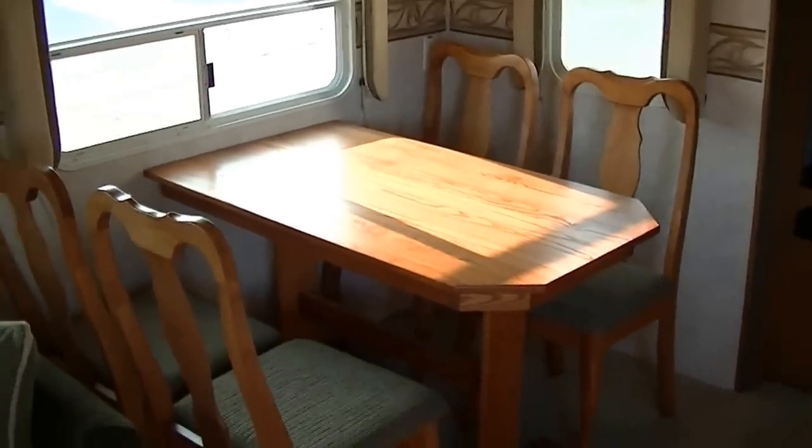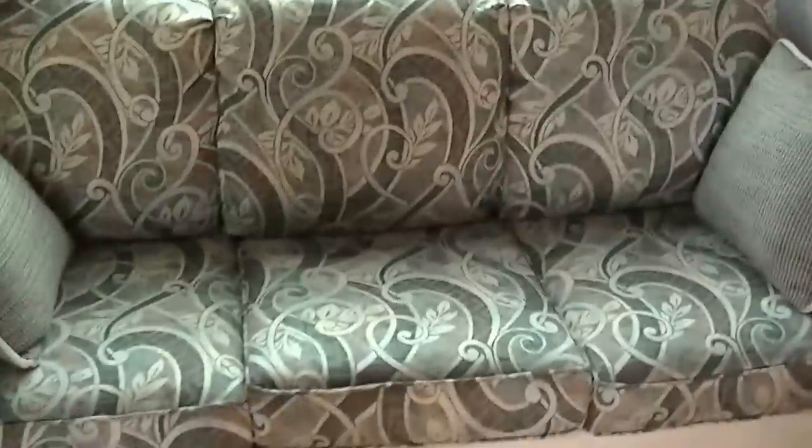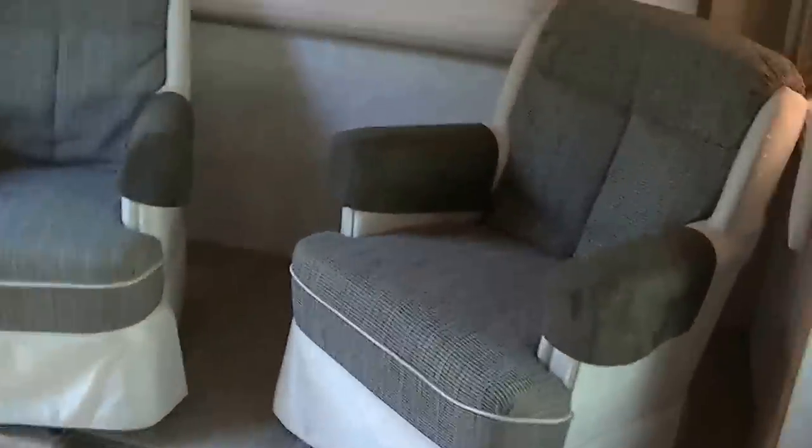True dining for four. Jackknife sofa — a little sleep too. Two very comfortable rocking chairs for kicking back after a day of fun in the sun. Here's your solar charge controller. Solar panels up on the roof, and I'm not going to climb up there with the camera in hand.